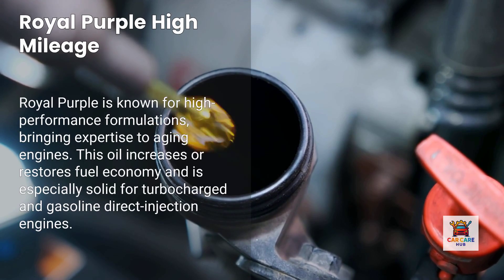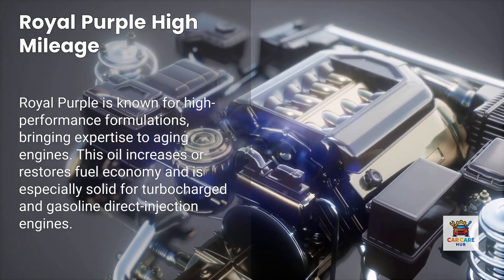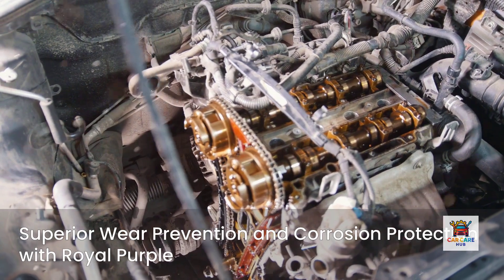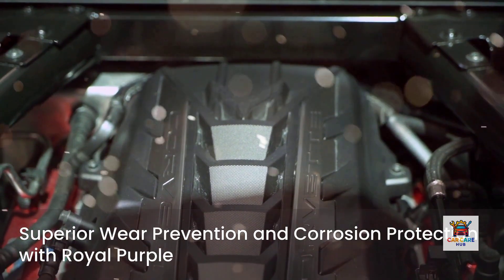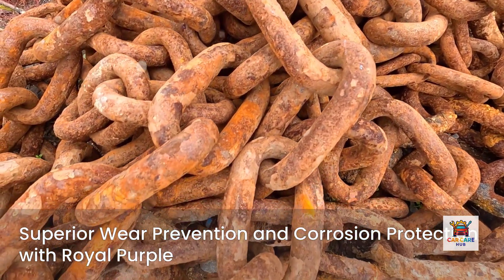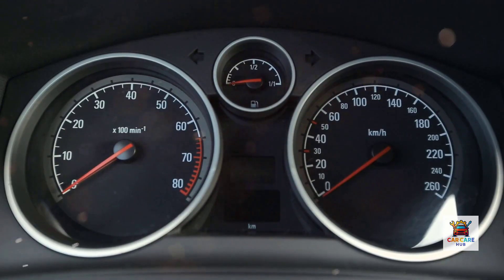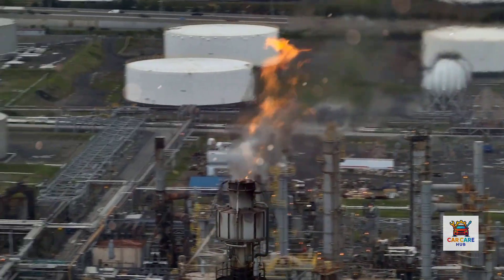Number two: Royal Purple High Mileage. Royal Purple is renowned for high-performance, motorsport-centric formulations, and their high-mileage synthetic brings that expertise to aging engines. The Texas-based brand claims this oil not only increases or restores fuel economy, but is especially solid for turbocharged and gasoline-direct injection engines. Royal Purple contains excellent wear prevention compounds, including a patented zinc and phosphorus anti-wear additive that significantly reduces metal-to-metal contact. Testing shows it minimizes wear, restores lost power in high-mileage engines, and reduces engine deposits better than most competitors. The formulation delivers 45% stronger film strength and 35% better high-temperature stability compared to conventional oils, and shows a documented 25% improvement in fuel economy retention and 60% reduction in deposit formation compared to standard oils.